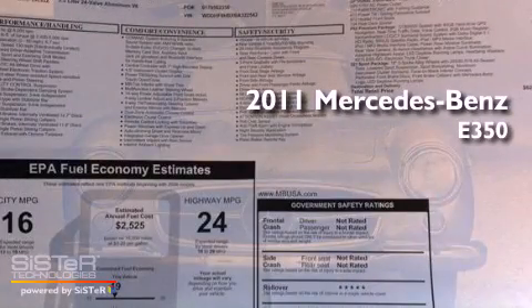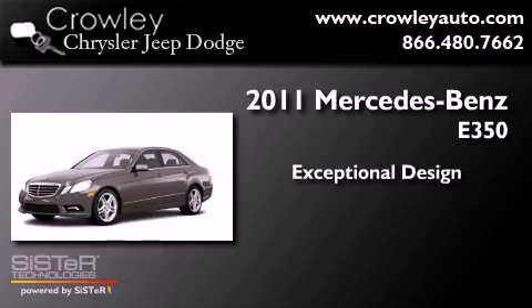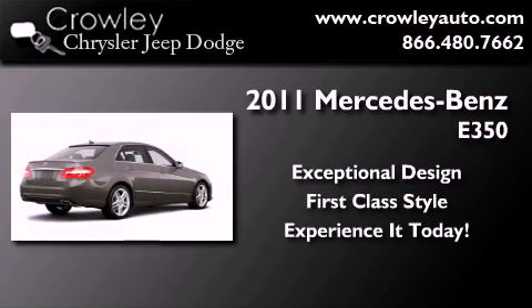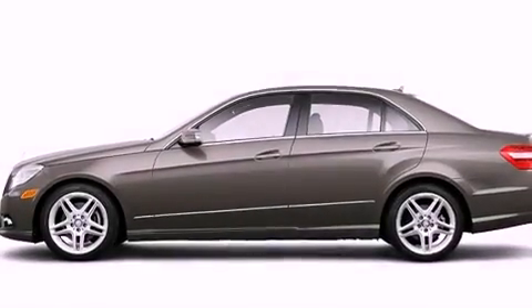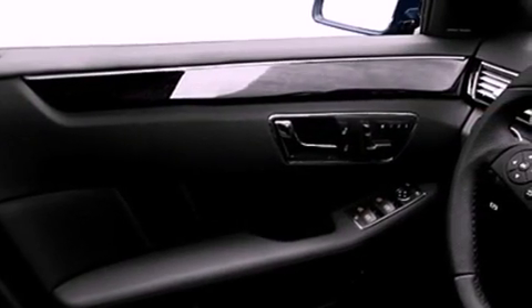This is a 2011 Mercedes-Benz E350. All of the following features are included: a low tire pressure indicator, memory settings for the side view mirrors, cruise control, a stability control system, the tele-aid system, an anti-lock braking system, dual airbags, a power passenger seat, and air vents for rear seated passengers.